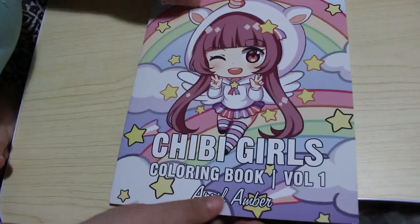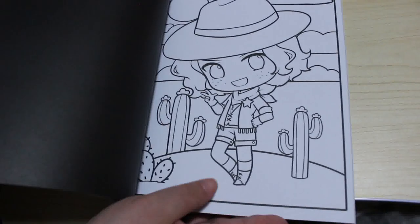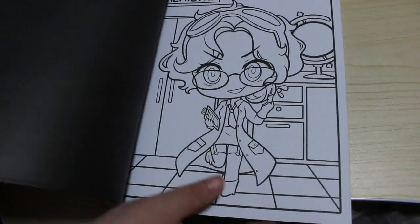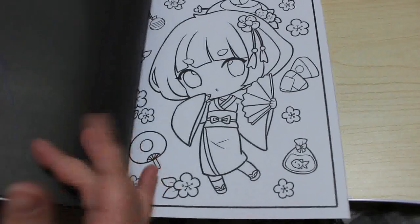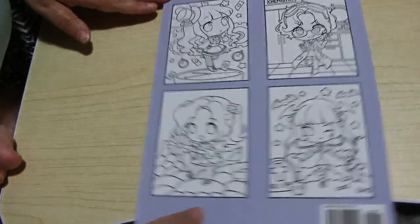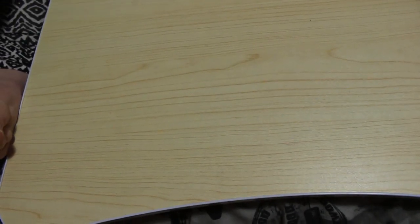Everybody's got April Amber's book except me, so I went and bought the first one of the Chibi Girls. I know it says they're for kids but I'm going to be colouring in this one. Most of these books have two of every picture, so that's pretty cool — I'll colour one and then Jennifer can colour in them when she's a bit older. There are four of the images on the back. Really cute, I want to colour that one this month.